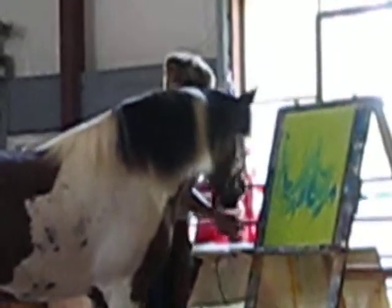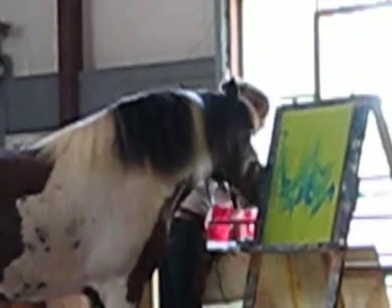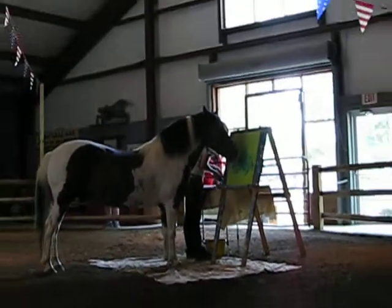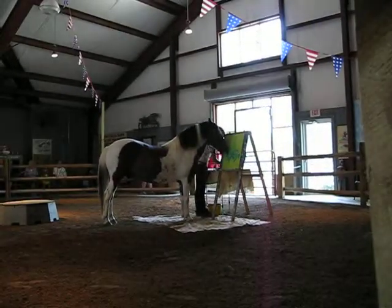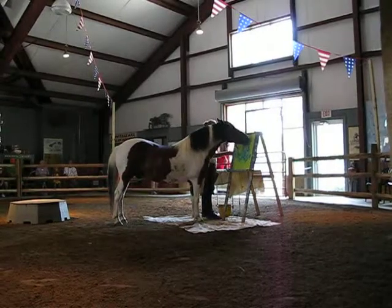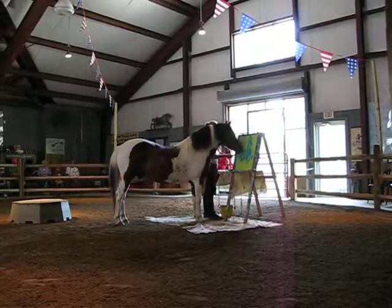Good afternoon ladies and gentlemen, welcome to the Chincoteague Pony Show. As a special added benefit, you get to see Minnow the Pony, who right now is creating a masterpiece — one of his original acrylic paintings.